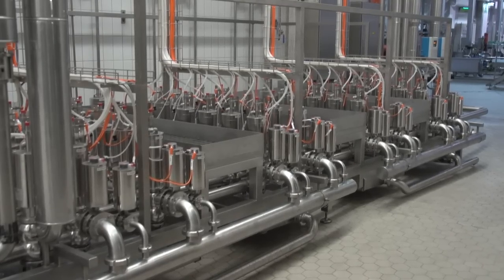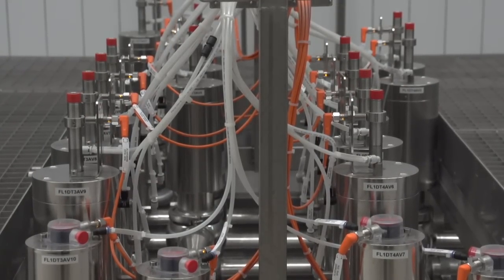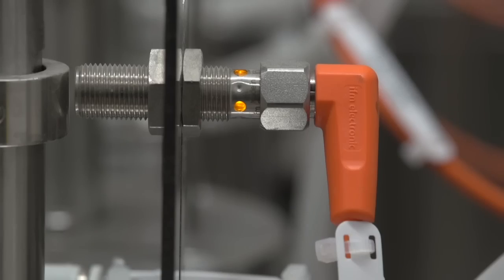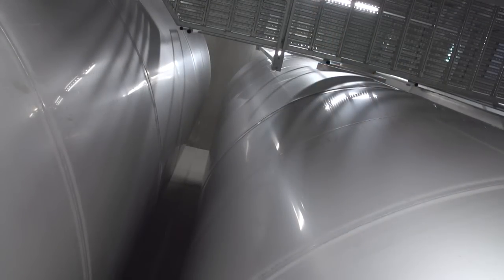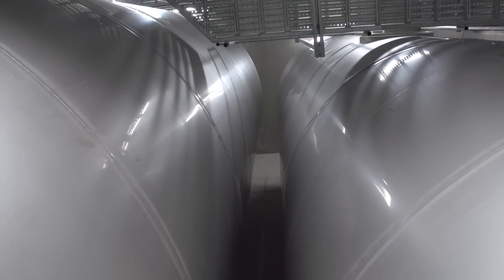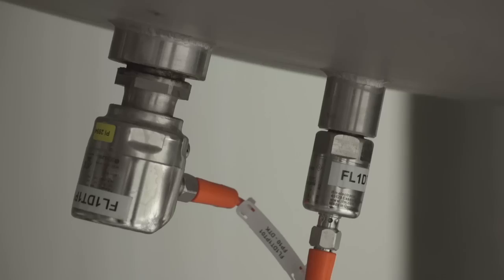To control the medium, the central valve manifold is used, with all valve positions detected using inductive IFT type sensors. The filtered beers are stored in the bright beer tank cellar under a carbon dioxide atmosphere. Using IO-Link, the control level communicates with PI type pressure sensors and LMT type level sensors.